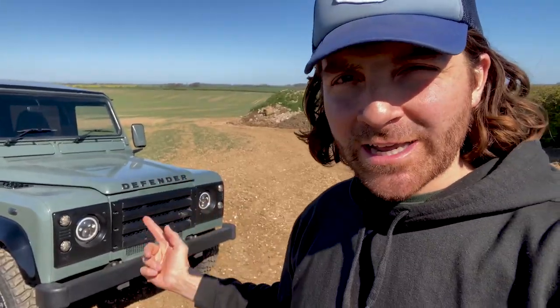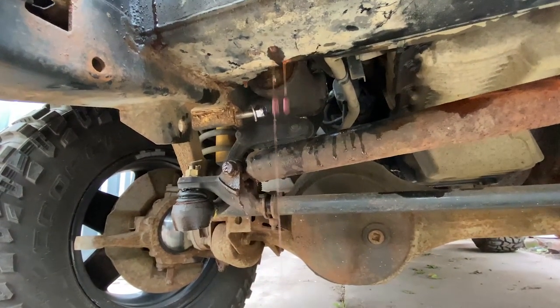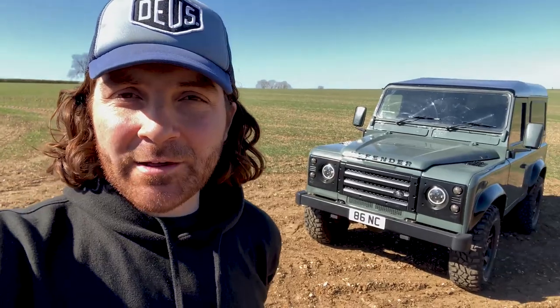For those that follow the channel regularly, on my last video I put a new intercooler in this Defender - that was an Alive intercooler. I also put a new radiator in too because that's something I broke. If you follow the channel and look back through the videos you'll see what happened there. So we're taking this down to Alive Tuning today and going to be seeing what a stage 2 remap does to the car and how it drives.